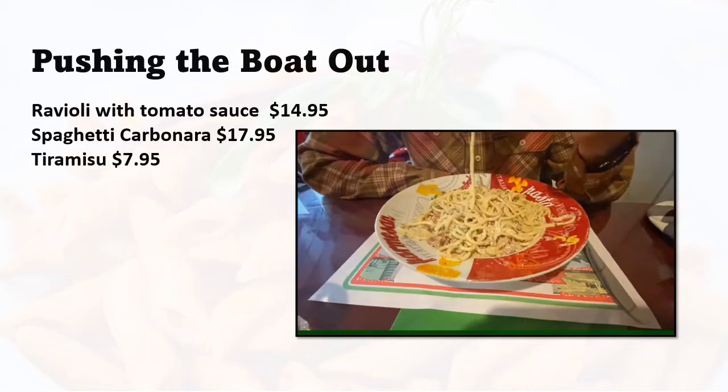We were just very happy so we decided to push the boat out and go out for dinner. We also had tiramisu which was $7.95, and the total for our food came to $40.85. We live in British Columbia, Canada, so the tax on food was $2.04.